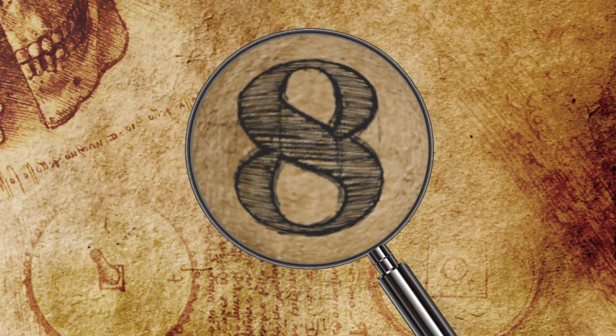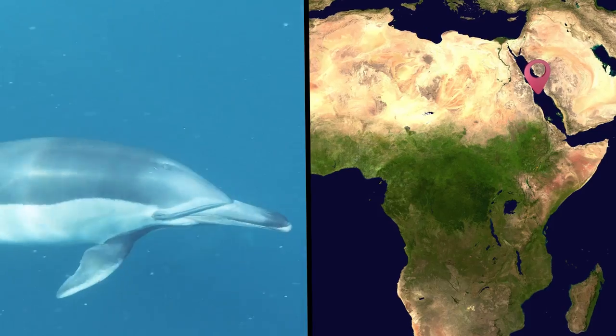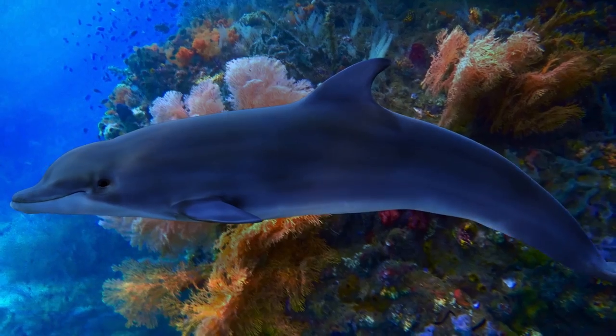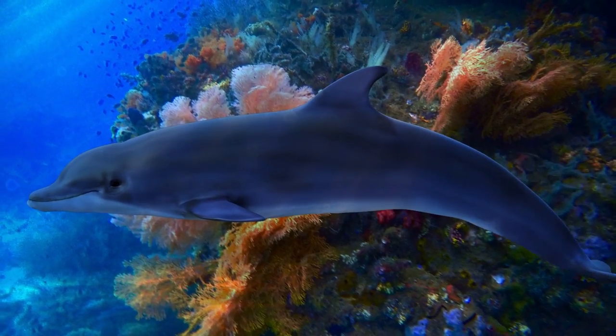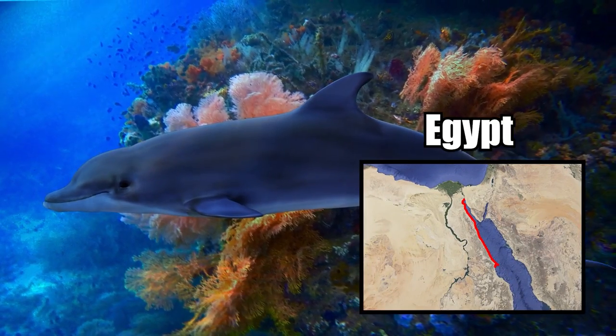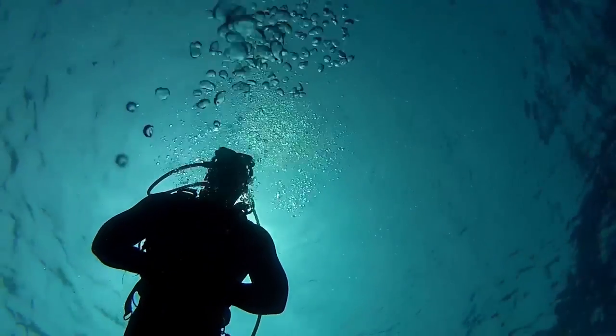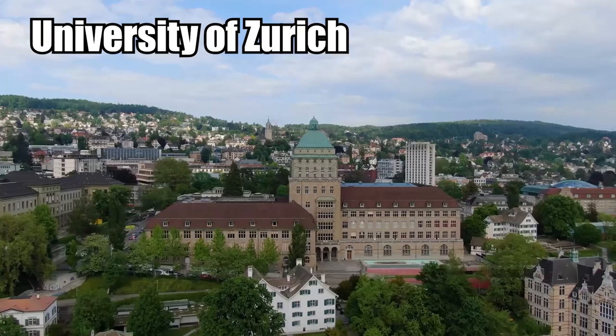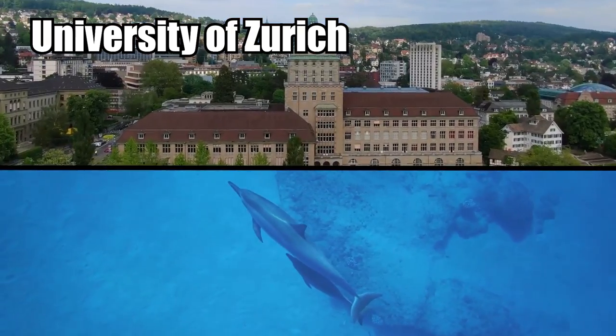Dolphins and Coral Mucus. Scientists have made a rather unusual discovery involving dolphins in the Red Sea. It was a few years ago when scientists first noticed that dolphins had a habit of scraping their skin against the corals just off the coast of Egypt. This behavior was also noticed by divers, and so researchers from the University of Zurich investigated what these dolphins were doing.